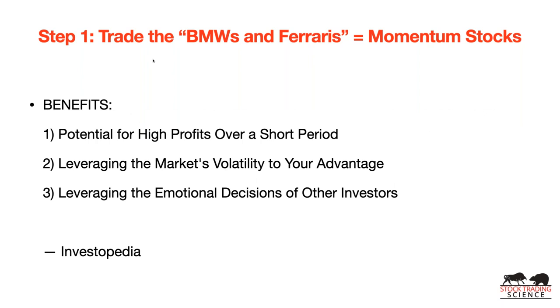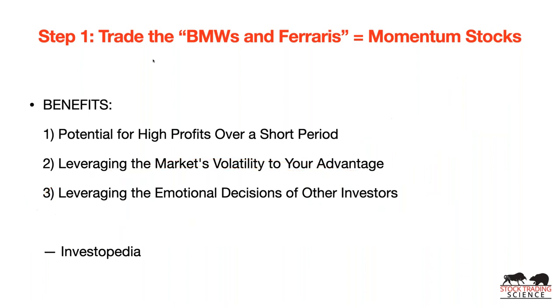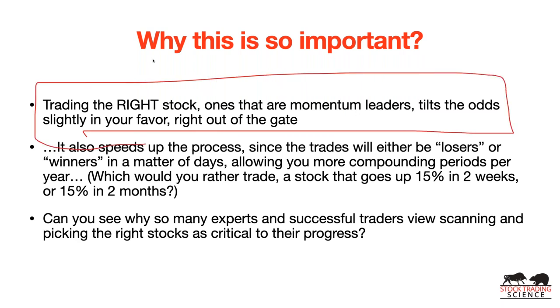There's no fundamental reason Zoom stock is at $500, or why Tesla or some Chinese electric vehicle stocks are priced astronomically when they haven't even produced a single car yet. Momentum investing takes advantage of that. You get the potential for high profits over a short period, you leverage market volatility to your advantage, and you leverage the emotional decisions of other investors. Trading the right stocks — momentum leaders — tilts the odds slightly in your favor right out of the gate.